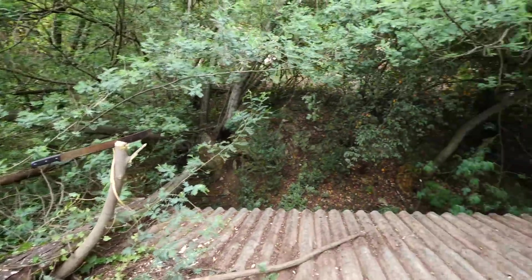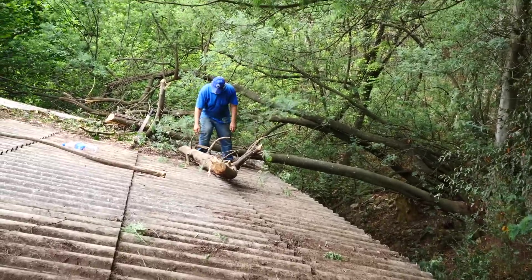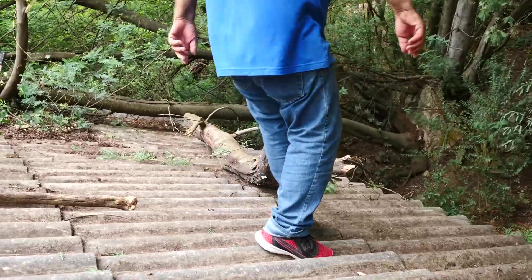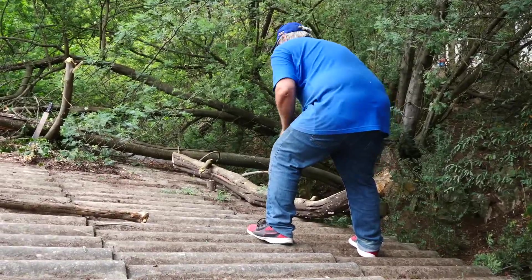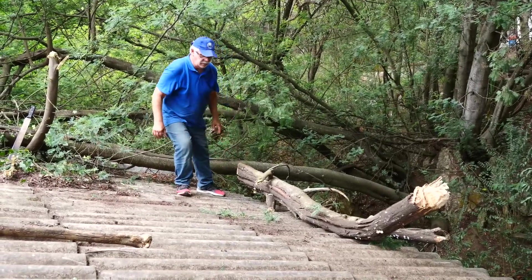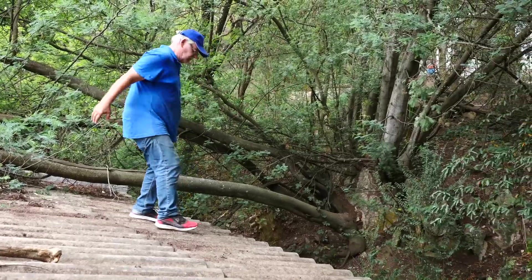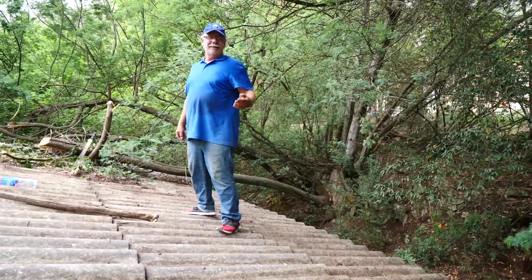Moment of truth! Easy - I don't want it to bring me down with it. It's a really heavy piece of wood. Okay baby, bye bye, get off our house! There it goes - evicted!